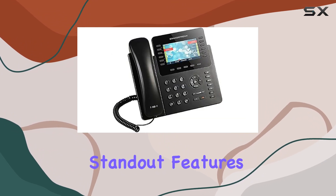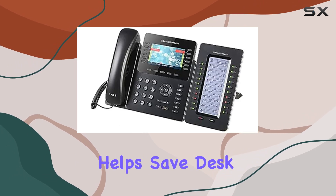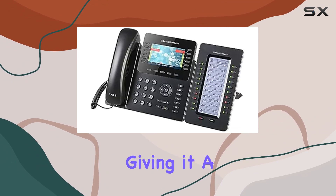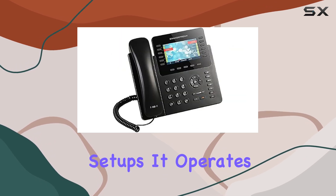One of the standout features of the GXB 2170 is its wall-mountable design, which helps save desk space and provides more installation options. The phone's dimensions are 10 by 14 by 8 inches, giving it a substantial presence while remaining compact enough for various setups.